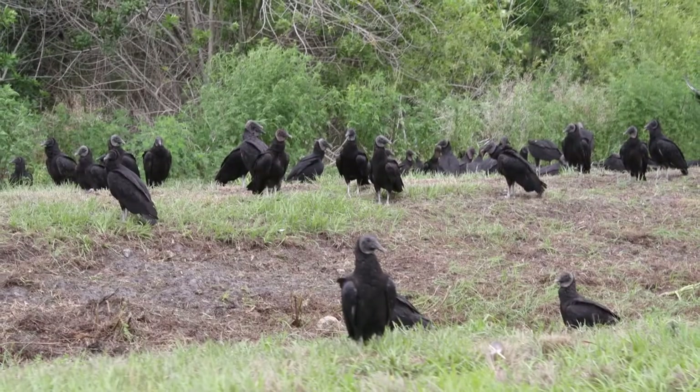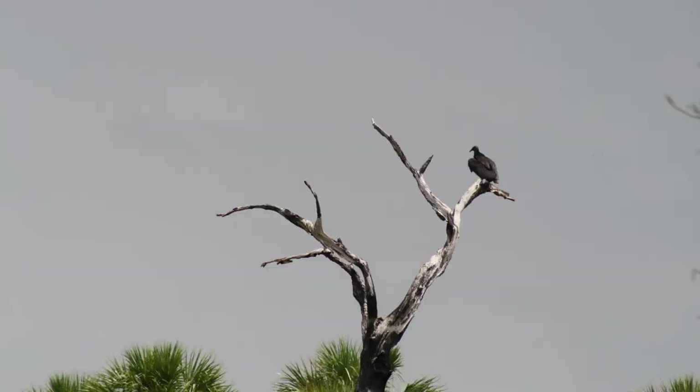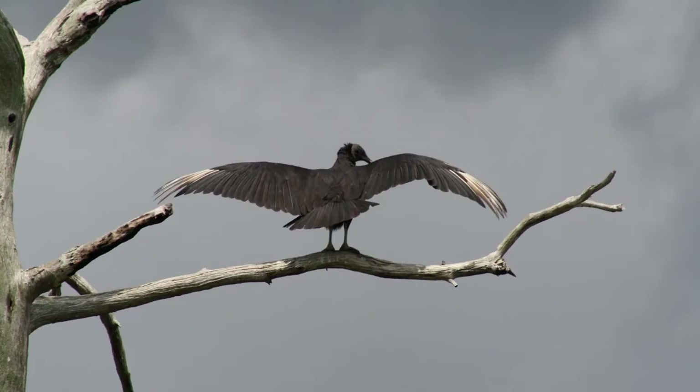There are similar species like black vultures, which actually do not have a sense of smell, and so they can't locate their food based on smell. Instead, they'll follow the turkey vultures around until they find food.